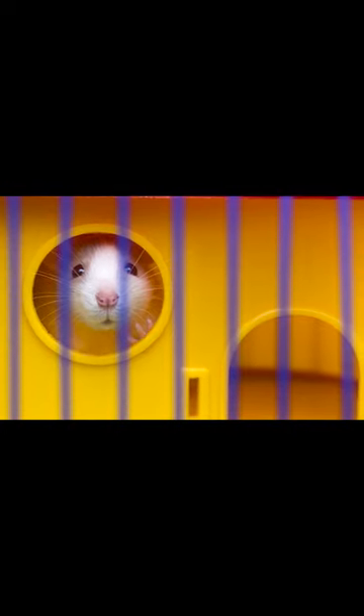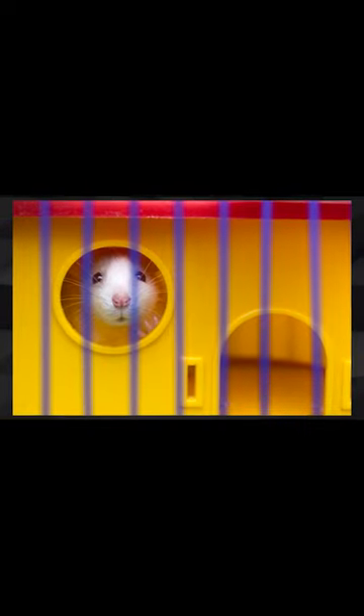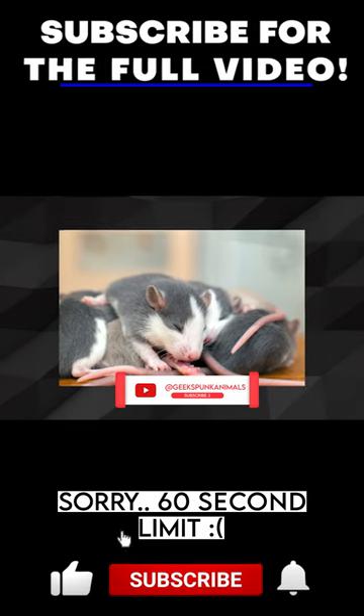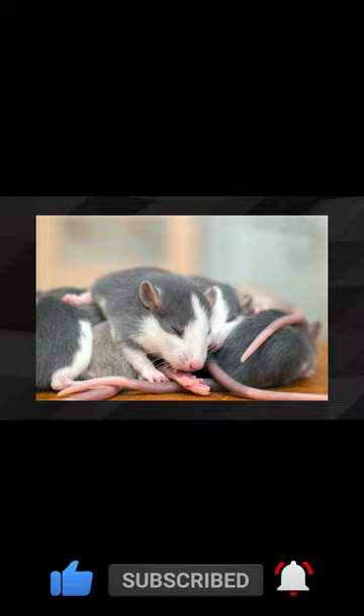As the rat becomes more comfortable taking food from your palm, try holding the food further away so the rat has to come to you to get it. Once you have established trust with the rat inside the cage, you can try holding the food outside the cage door to encourage the rat to poke its head out and get the treat.